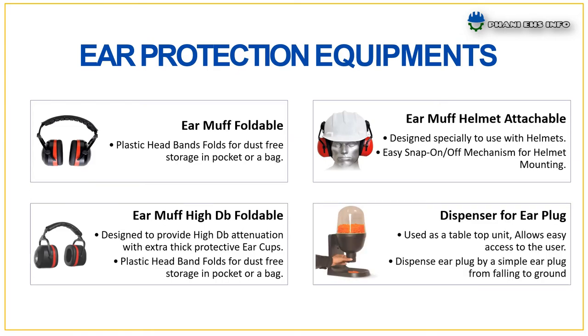Dispenser for ear plugs: used as a tabletop unit, it allows easy access to the user and dispenses ear plugs simply while preventing them from falling to the ground.